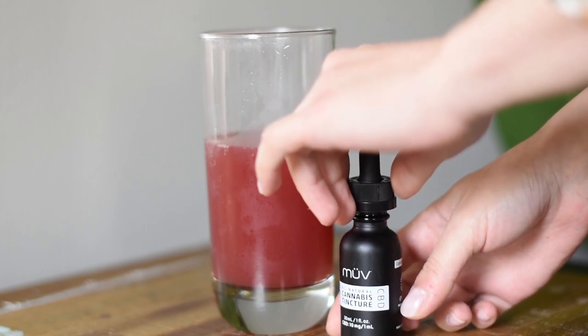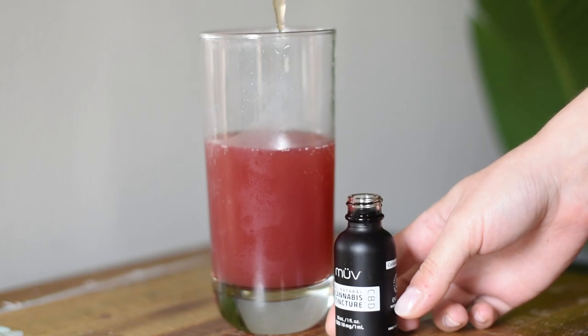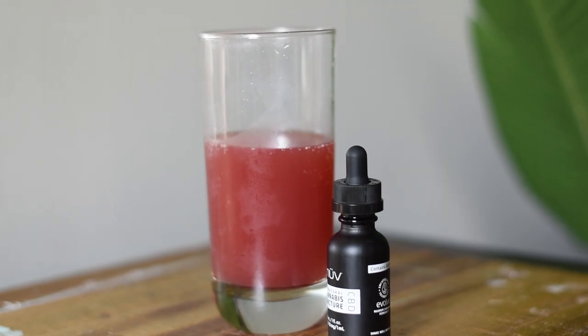I ended up going back to MÜV and buying the CBD tincture. The CBD tincture is good because it works. It has CBD in it, but it also has some strange additives — it does contain alcohol. The plus side to the CBD tincture is that it mixes into liquids; it's water soluble. You can mix it into something and drink it or take it as a CBD shot to kind of mask the taste.